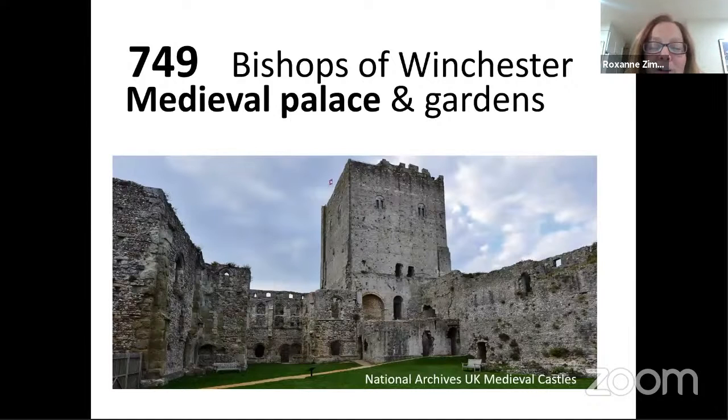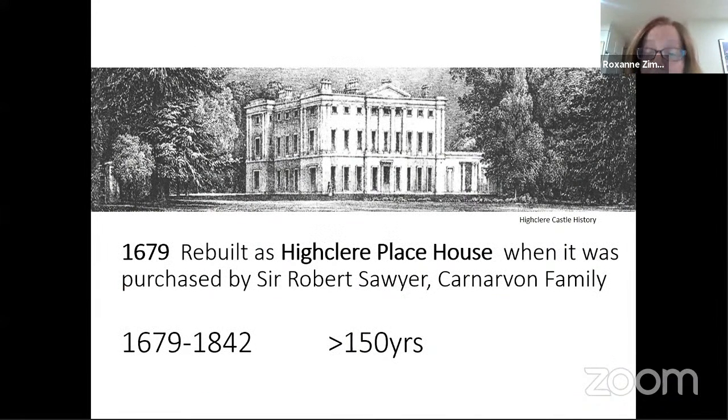If we could magically go back to the year 749 into medieval times, we would have seen that that space was occupied by the bishops of Winchester. It was a medieval palace and gardens. This representation is not what was at Highclere Castle — that was long ago destroyed — but this is probably representative of what would have been found on the space. The building that the Carnarvons first built was in 1679, and they called the place Highclere Place House. Take a look at that structure.